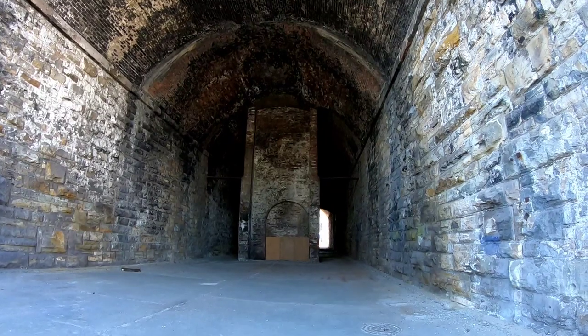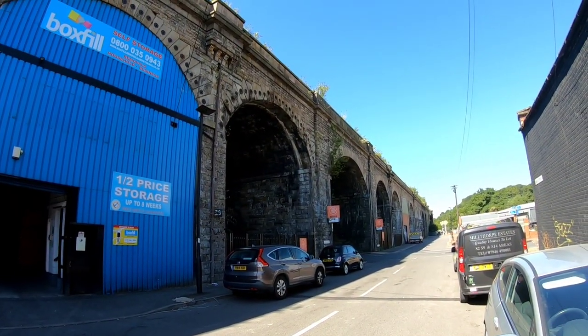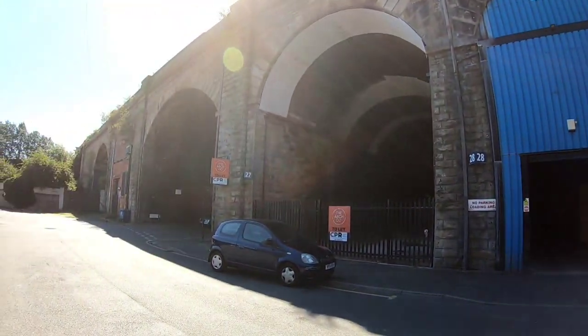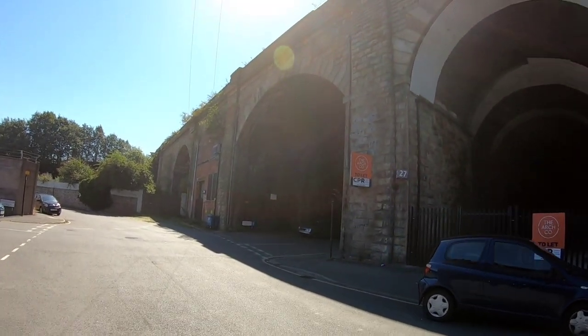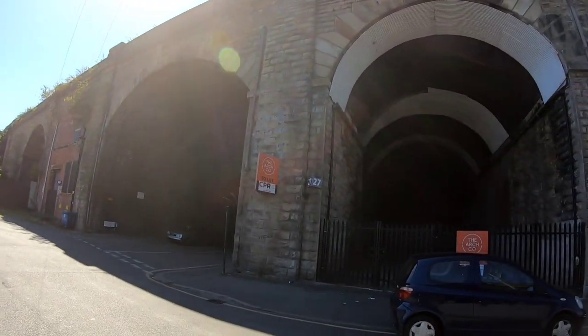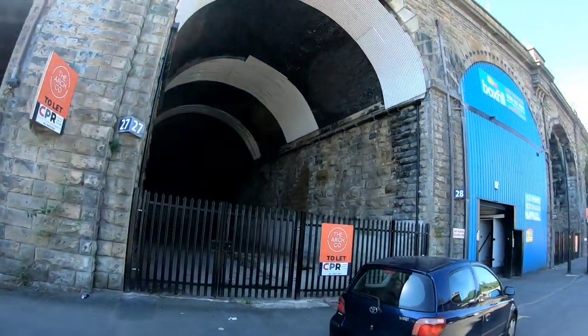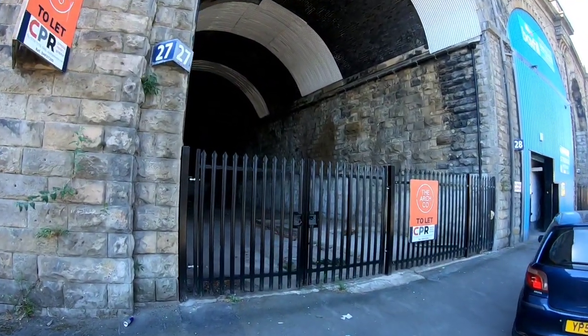It's underneath another arch — the other side of the viaduct. A little bit less traffic noise around here. You can see a lot of these arches; some of them are businesses. There's a self-storage one there, but a lot of them are just empty.